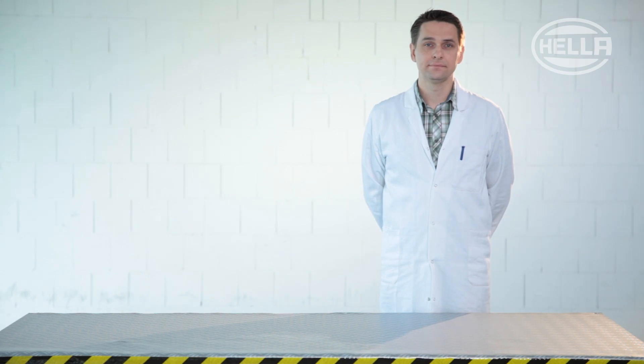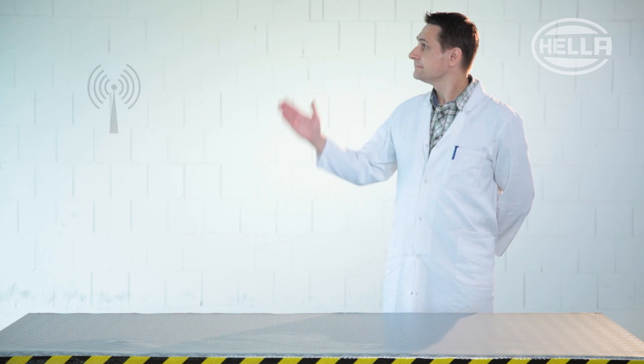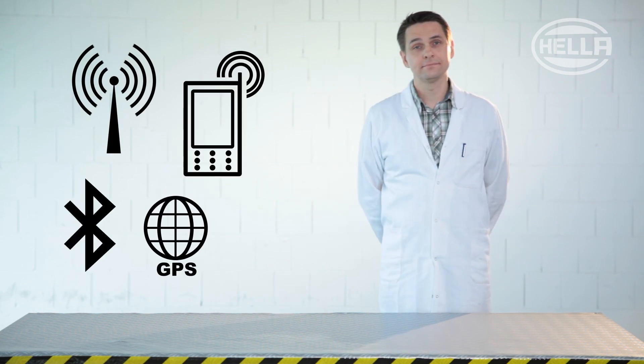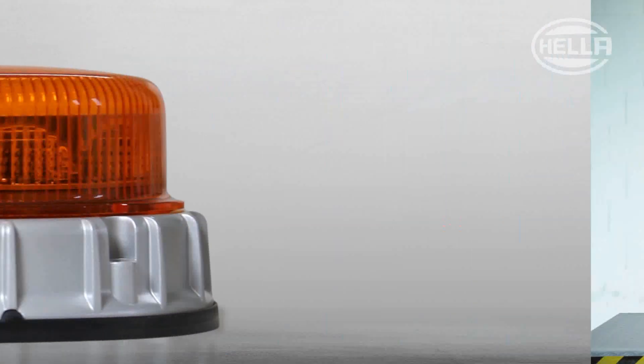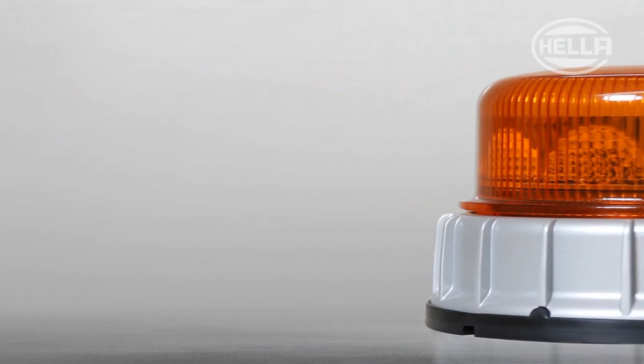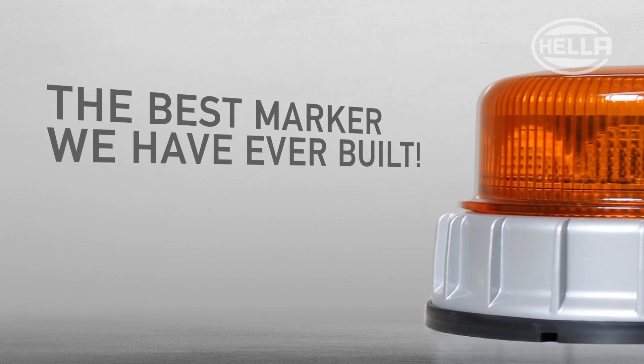In modern commercial vehicles, for example, there are all sorts of electronics. This means it's possible for an active marker light to disrupt the operation of a CB radio, cell phone, GPS, and Bluetooth. To prove that the KLED 2.0, the best marker light we have ever built, does not cause any disruptions, we are now going to conduct a CB radio test.